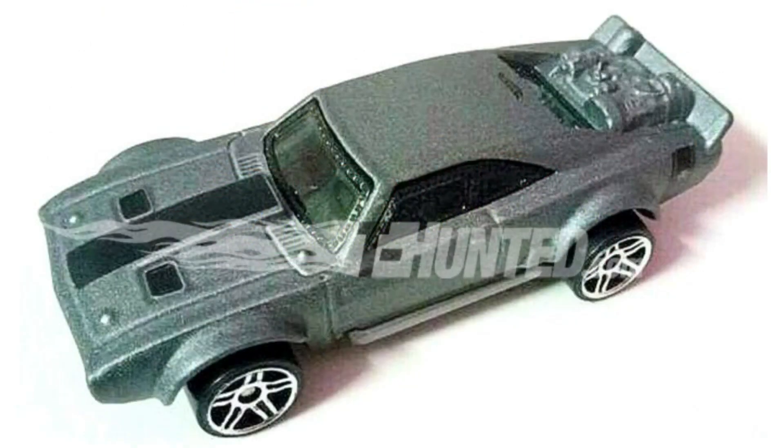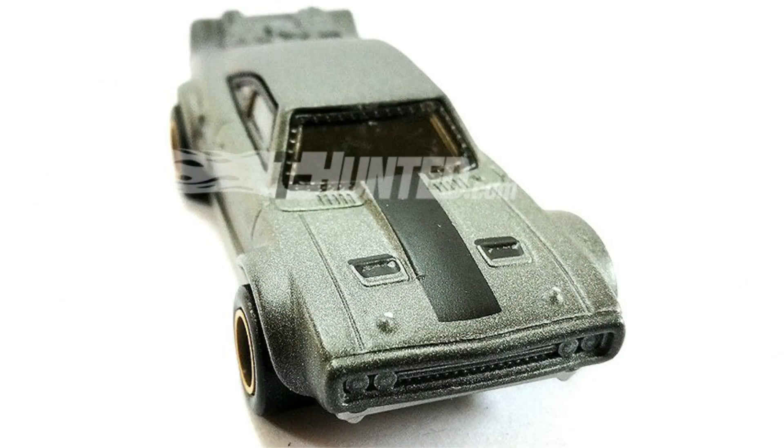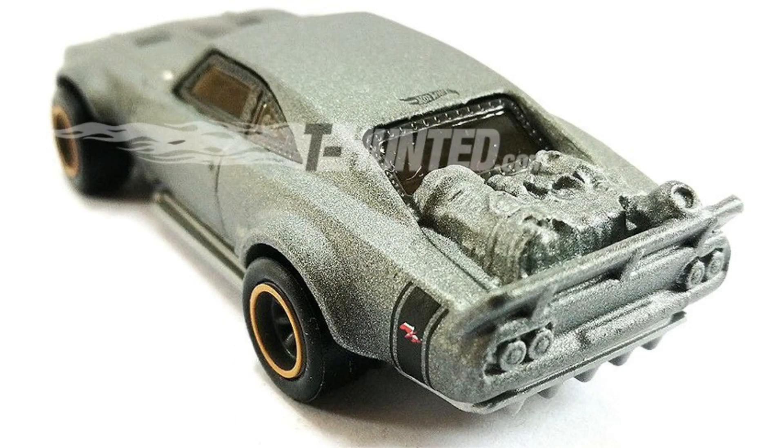So in the Fate of the Furious, Dom Toretto drives a modified Dodge Charger nicknamed the Ice Charger. Hot Wheels decided rather than release it in the Fast and Furious series, they're going to release it as a mainline model, just like the red and black Dodge Charger from Fast and Furious 7.